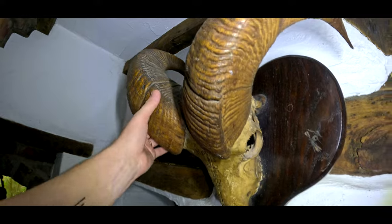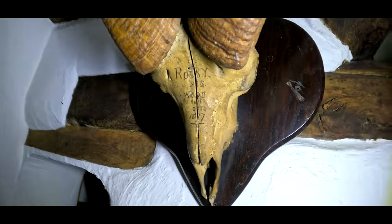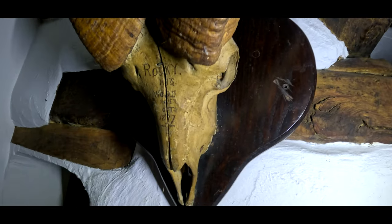Oh this tankard - oh right, I see it. Hello - what? Ram. His name was Rocky, 1897. Did you just know? It is.